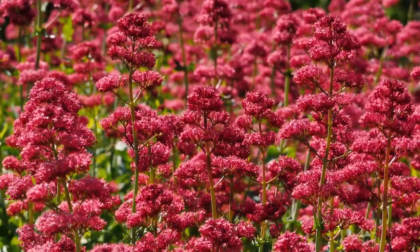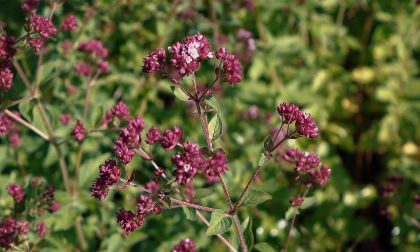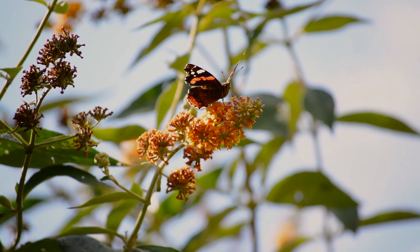Red Valerian, a very colourful plant which you can put in your garden, is great for nectar. Wild marjoram is good as well. Buddleia, of course, is a perennial favourite. But butterflies require wild areas in your garden too.